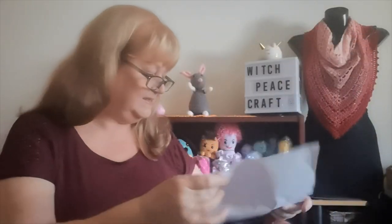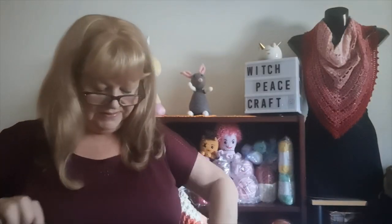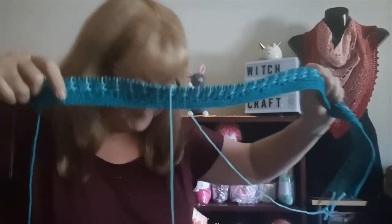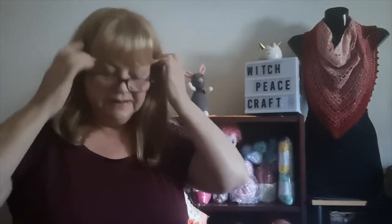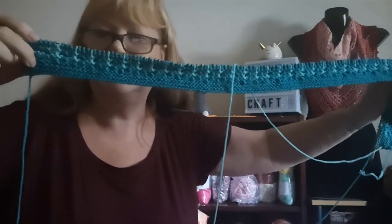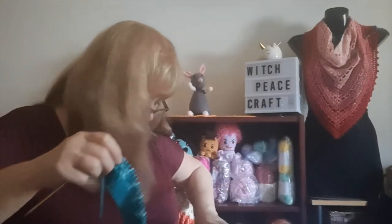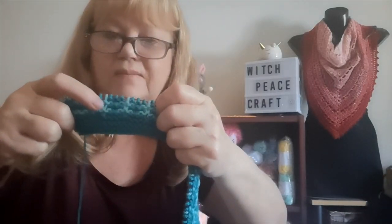I'm changing it in the sense that the pattern does two-color combos but I'm going to do eight colors, so I need to make sure I have the right side. This will be my base color — I've forgotten what it's called and it doesn't have a color number. And then this is number three — this one I remember — it's called Breakfast Club Blue.